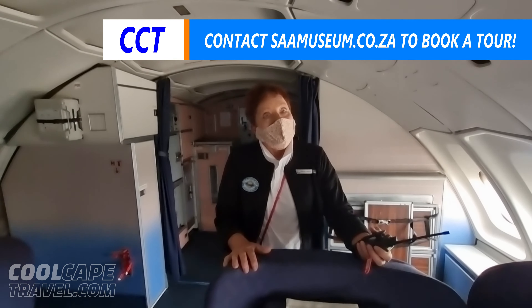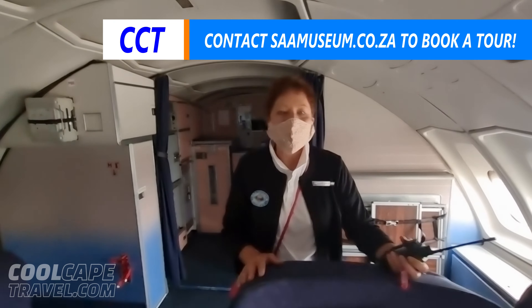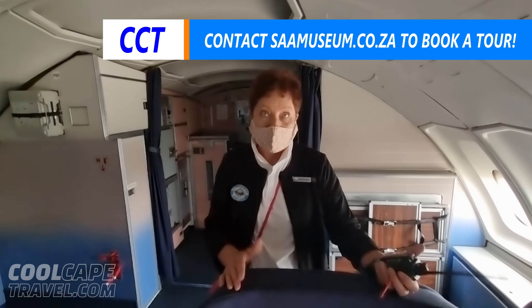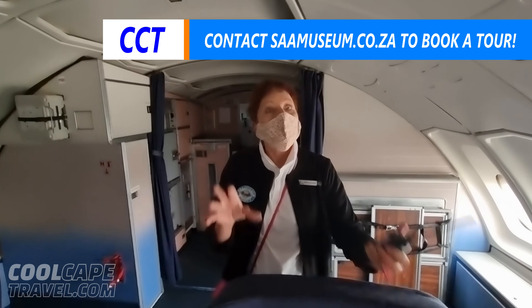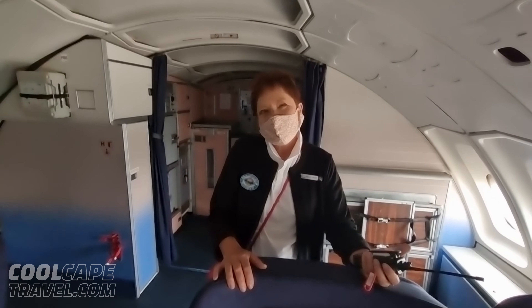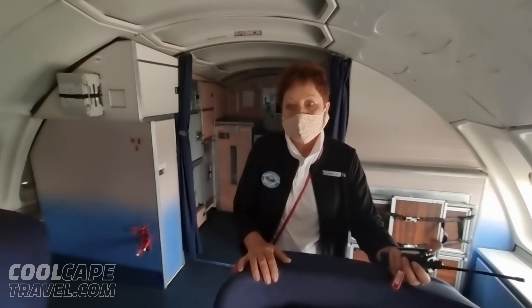It was called Blue Diamond First Class in the 80s. That's right, Blue Diamond — and it was very special. The crew were trained to work because you couldn't fumble and drop stuff when you're serving. It was an absolutely amazing service that we did.